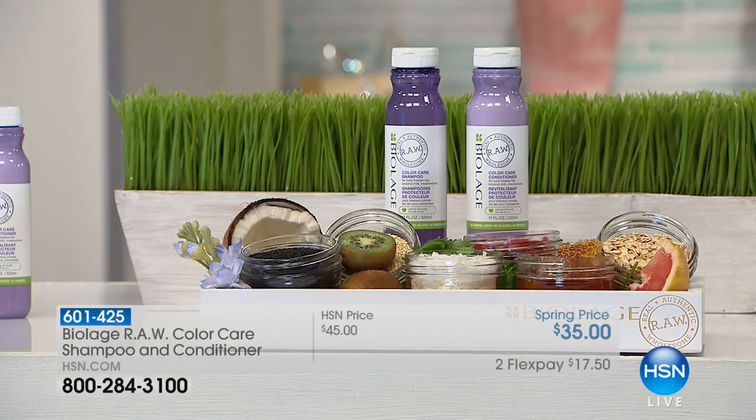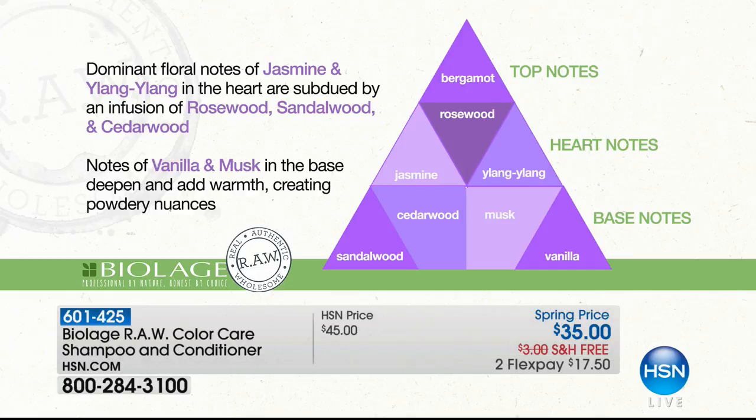When we talk about Biolage — obviously a brand name we've all heard for many years — this is the RAW collection where you have real, authentic, and wholesome. And here's the fragrance pyramid: jasmine, ylang ylang, rosewood, sandalwood, cedarwood — these are the top notes, heart notes, and base notes of Biolage. We were in the model room getting these beautiful ladies ready and we had four people come in and just say, 'What is that scent?' It is absolutely delicious — it almost is like perfume for your hair. It's wonderful.